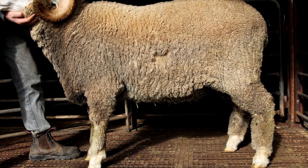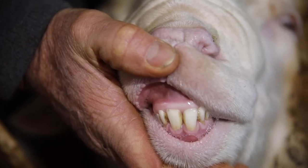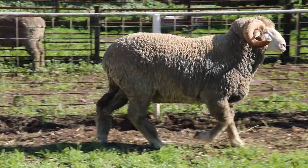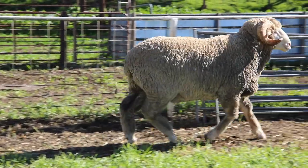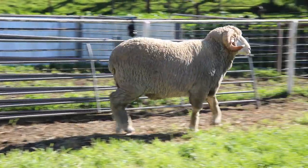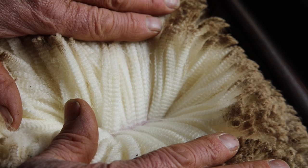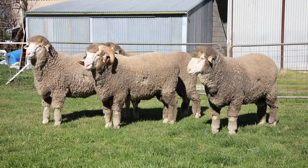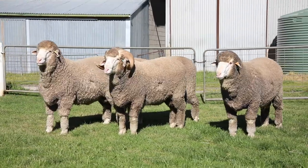He is sired by one of our own rams that goes back to a Barloo ram via Collinsville. He's a very square ram with great constitution, really strong head and horns, and he's covered with a bright white stylish medium wool — a very safe sheep which should produce lots of safe flock rams.